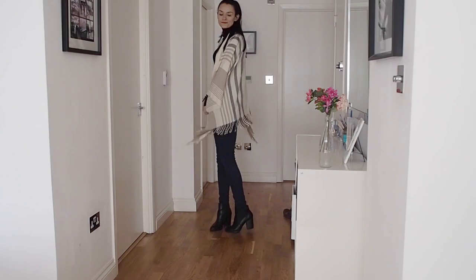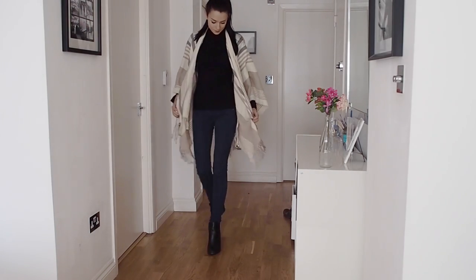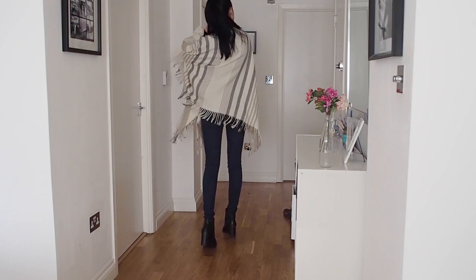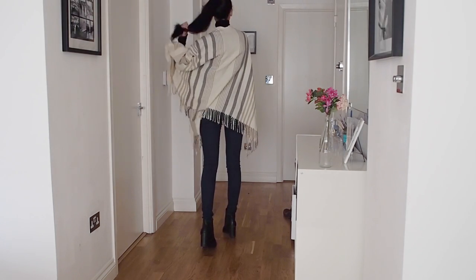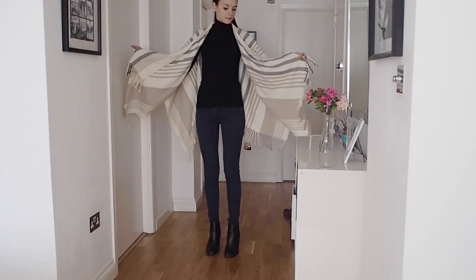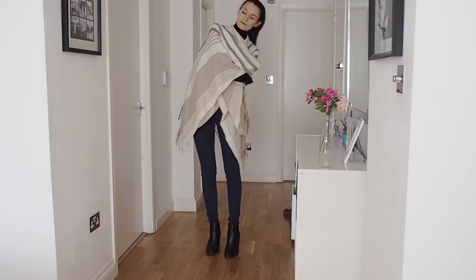This is the dressiest outfit out of all of them but it's probably the warmest — I get really cold on flights, which is why all these outfits are pretty warm to start with. Pair dark denim jeans with a black turtleneck top, then add a cape as a finishing touch, which is pretty much like wearing a blanket, so everyone's gonna be really jealous of you.